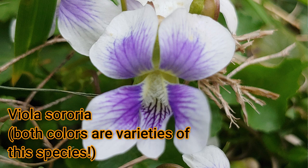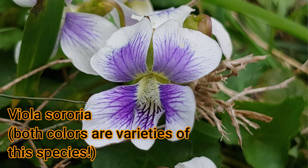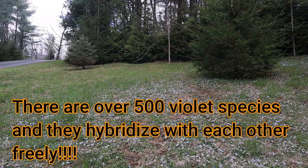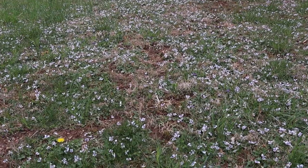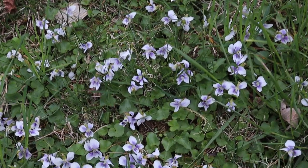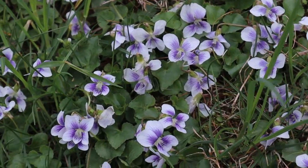The word sororia means sisters. So many of these species of violets hybridize. People have tried to put them into categories and species — it's been a very frustrating thing to identify them because they come in so many different forms. Violets will bloom primarily from March to June, so they're a very early blooming plant. They're perennials, so they'll grow up in the same place year after year.